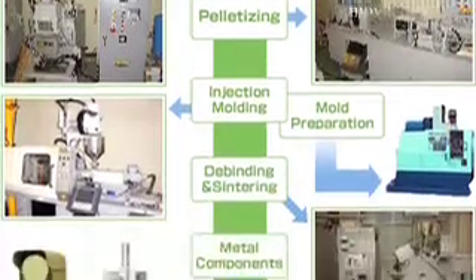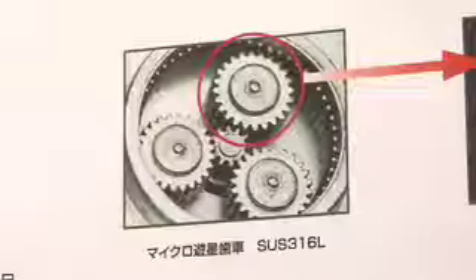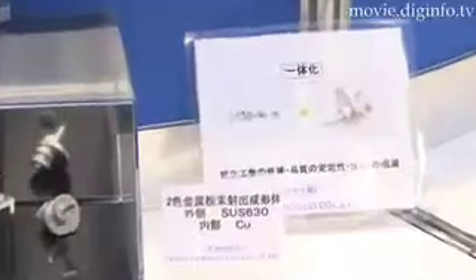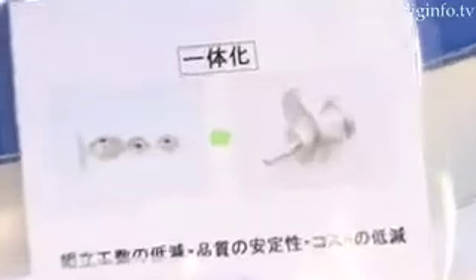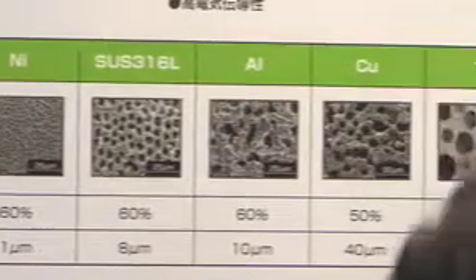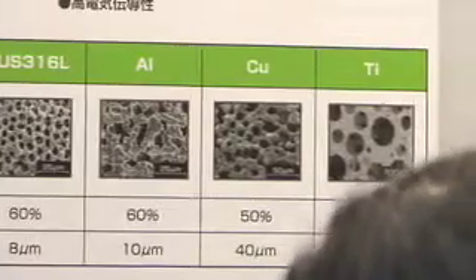In the MIM process, metal powder is mixed with binder elements from plastics and wax and made into pellets, then heated and injected into a mold. Unlike other MIM processes, the dividing and sintering stages are combined to reduce time and maintain quality.